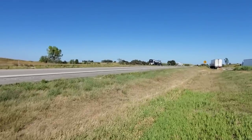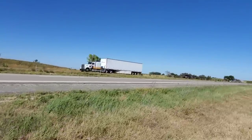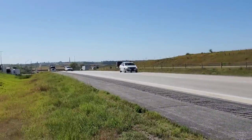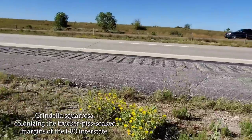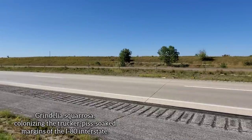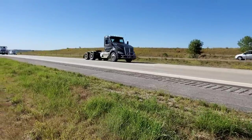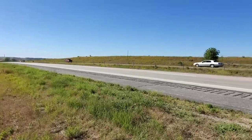I want to show you this plant growing on the side of the I-80 interstate right here. We've got a species of Grindelia — looks like Grindelia squarrosa, though it is variable. Growing on the side of the freeway where traffic's running at 85 miles per hour. Just lining the edges of the interstate for miles, catching all the runoff. The gumweed growing on the side of the interstate in Iowa. Normally you think of Grindelia as a western genus, but it seems to be thriving here.